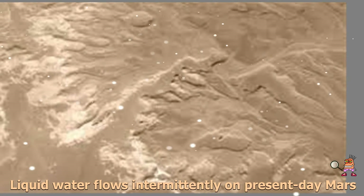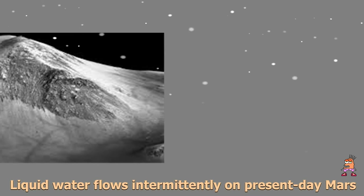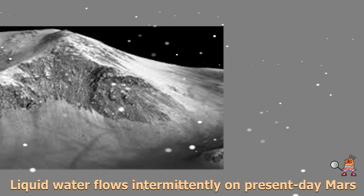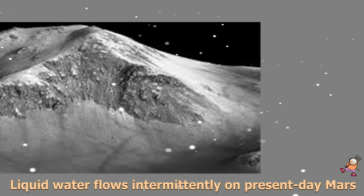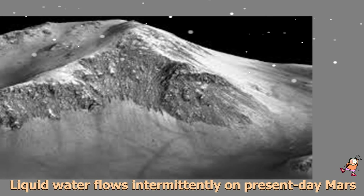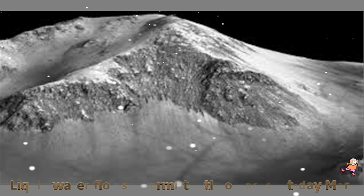When most people talk about water on Mars, they're usually talking about ancient water or frozen water, he said. Now we know there's more to the story. This is the first spectral detection that unambiguously supports our liquid water formation hypotheses for RSL. The agency's Jet Propulsion Laboratory (JPL) in Pasadena, California manages the Mars Reconnaissance Orbiter Project for NASA's Science Mission Directorate in Washington. Lockheed Martin built the orbiter and collaborates with JPL to operate it.